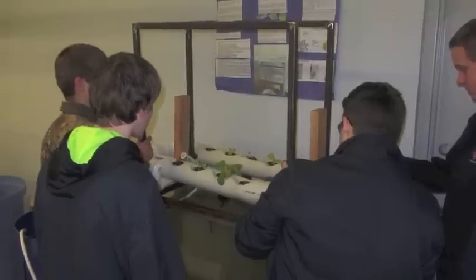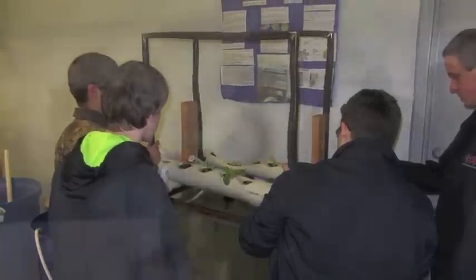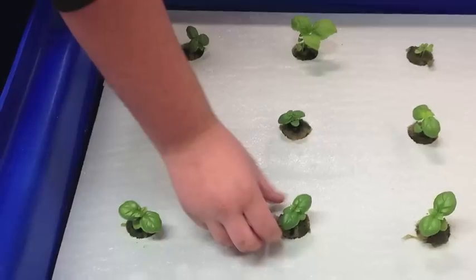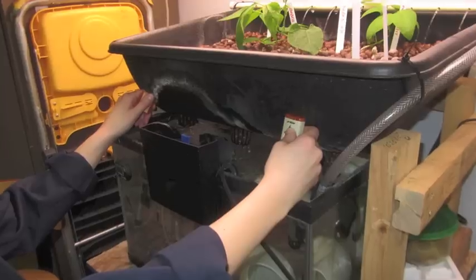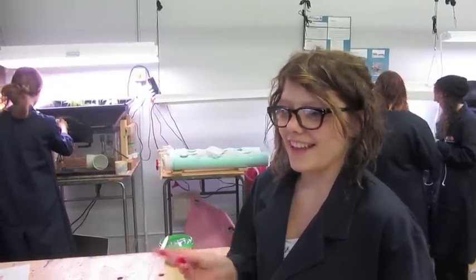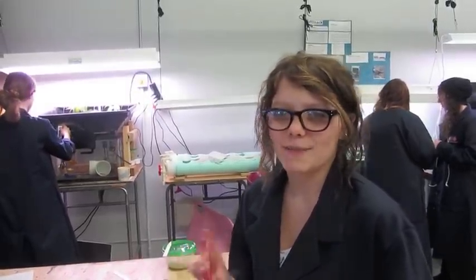Let's hear what they have to say. What do you like about aquaponics? I really like the sustainability between the fish and the plants and learning about the cycle. I like the connection and the science behind it.